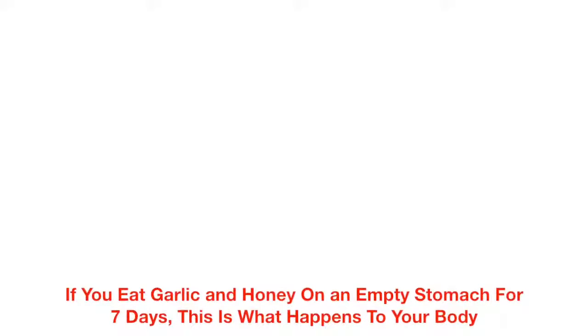If you eat garlic and honey on an empty stomach for seven days, this is what happens to your body.